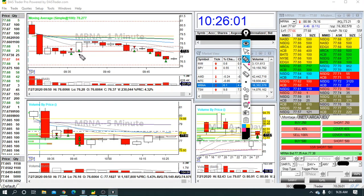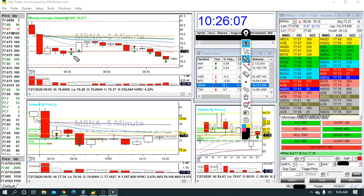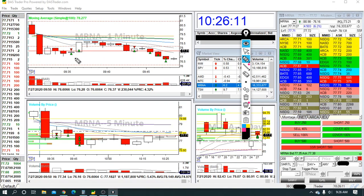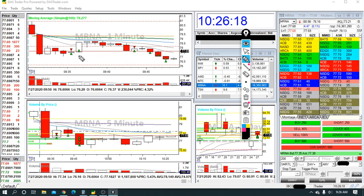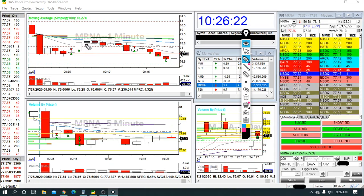I did get in and got one profitable exit. I had an opportunity — it kind of hesitated down there — to get out and recognize that maybe this pattern was failing. But I held on, it turned against me, and I don't normally let that happen. MRNA's price action is really jumpy and it happened really fast, so this ended up being a slight loser — very slight.